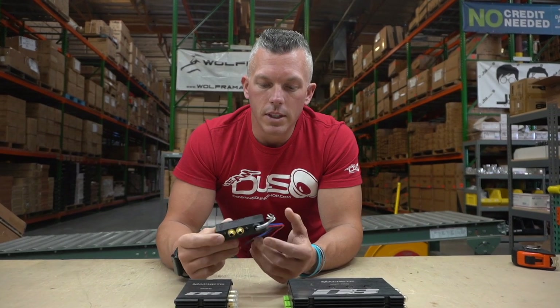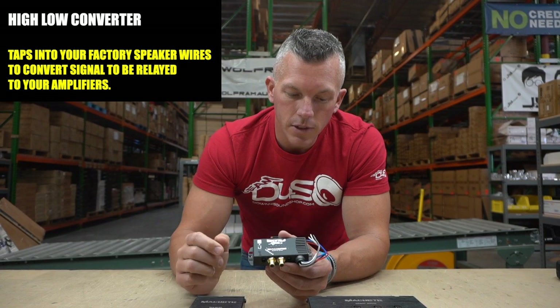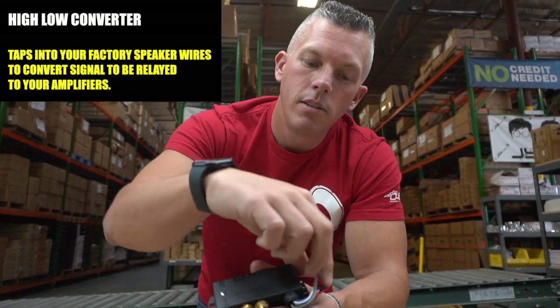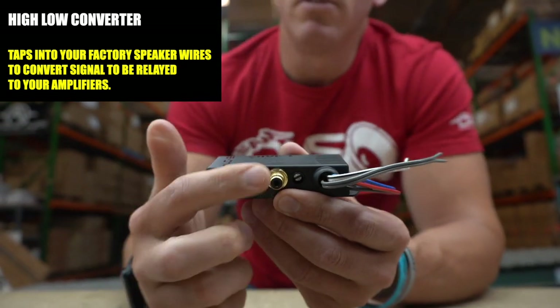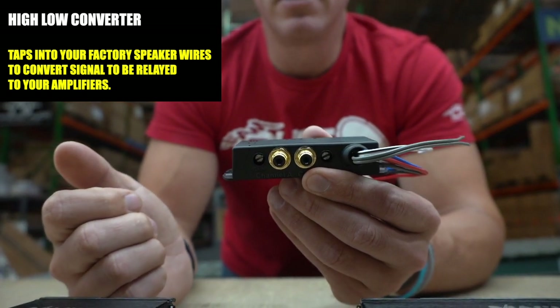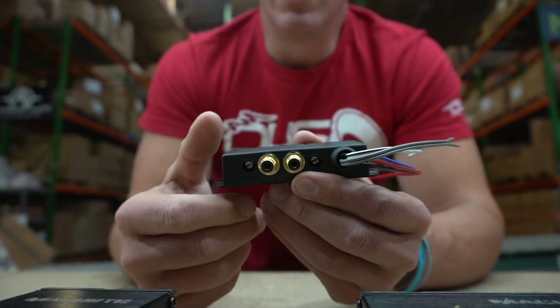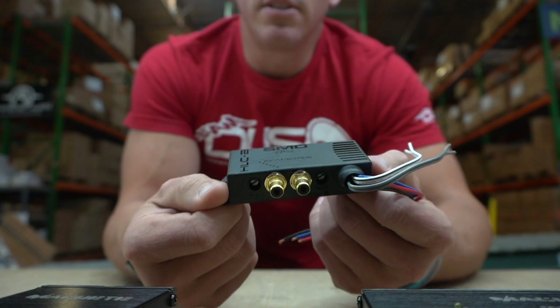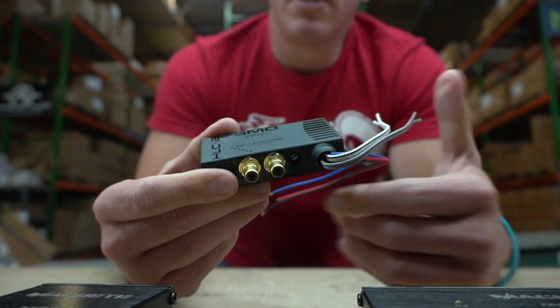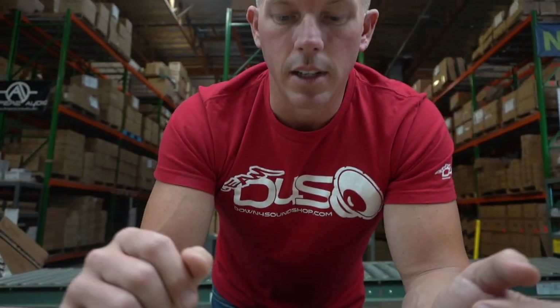The way that you do that is by getting a high-low converter. You'll tap into your factory speaker wires and it's going to convert a signal out that you'll be able to take over to your amplifiers. You'll be able to run a sub amp and a mids and highs amp, or even more if you want. It makes it really easy to keep your factory head unit while getting your system moved up to the next level.